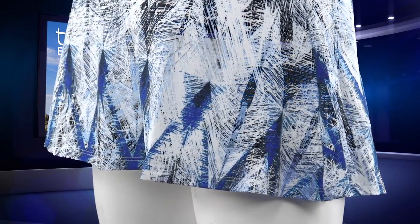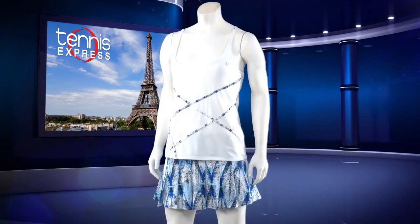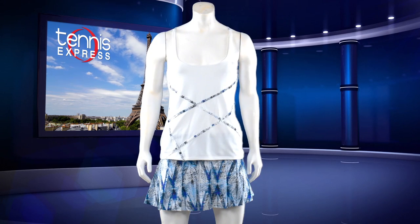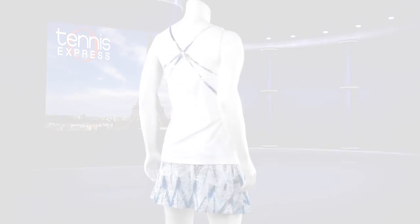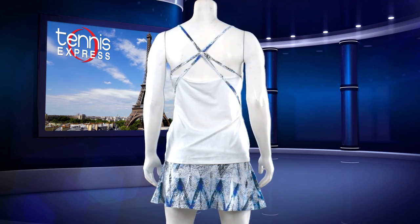On TennisExpress.com you can find this skort in blue and the diamond print, which she'll wear with this next top. For a looser fit on top, Venus will wear the Trapeze Tennis Tank. With no material that's going to get in the way of the full range of arms, this tank is perfect for utilizing the long wingspan that Venus has. The straps on this tank run across the front and come together in the back with a ring that forms this razorback style.